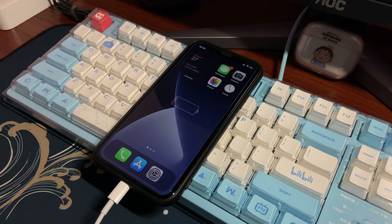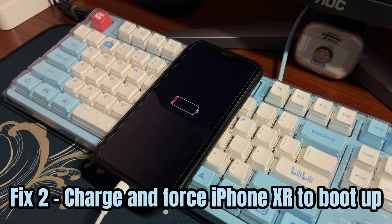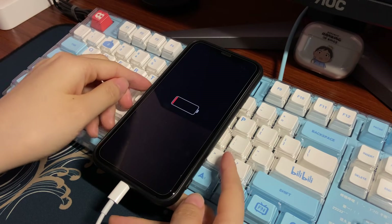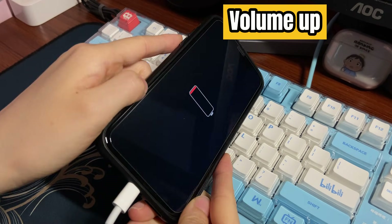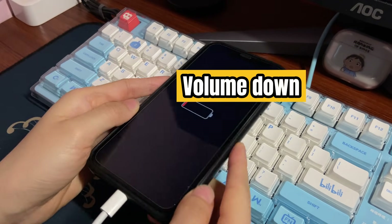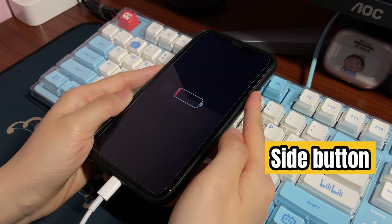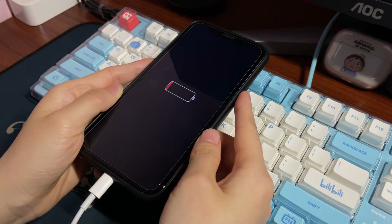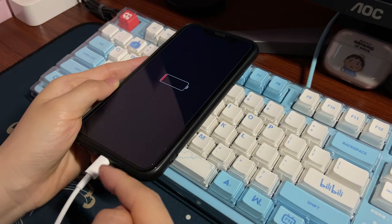If your iPhone XR is charging but not turning on by itself, force your device to turn on. This fix is also useful if your iPhone XR is stuck on a black screen and won't respond. You'll need to press three buttons: press the volume up button once, press the volume down button once, then press the side button on the right and hold it until you see the Apple logo on the screen. Keep your iPhone XR charging and let's do it.